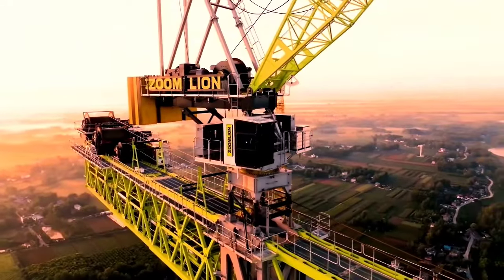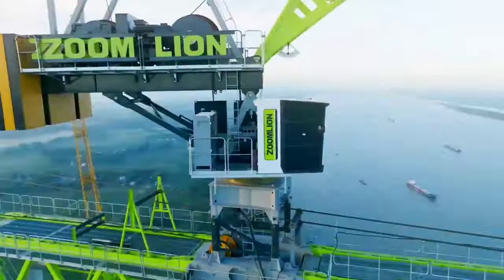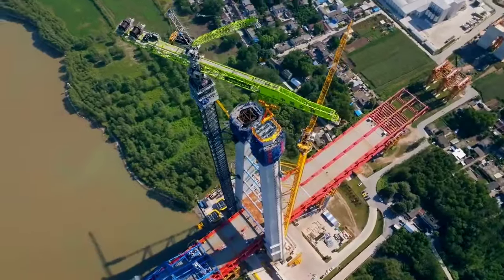Welcome back to another episode of Crane of the Day from Chan27. In this episode, we talk about the Zoomlion R20000-720.